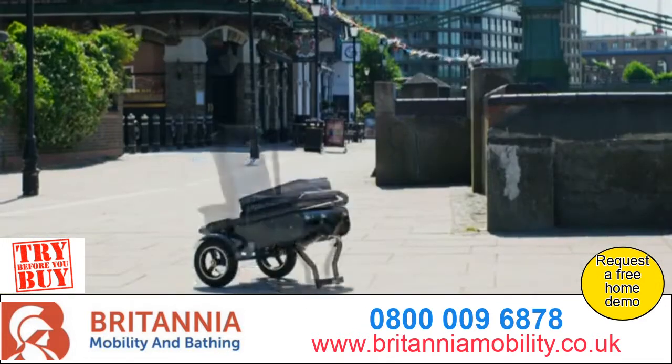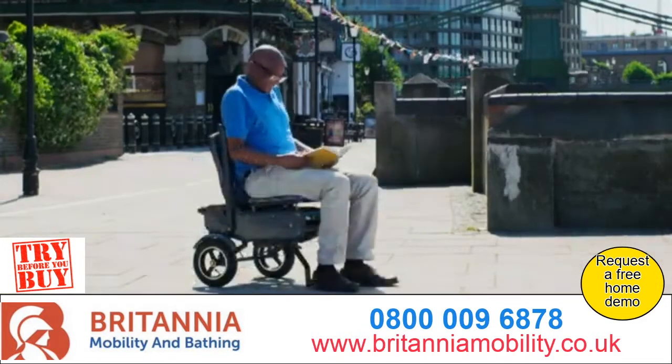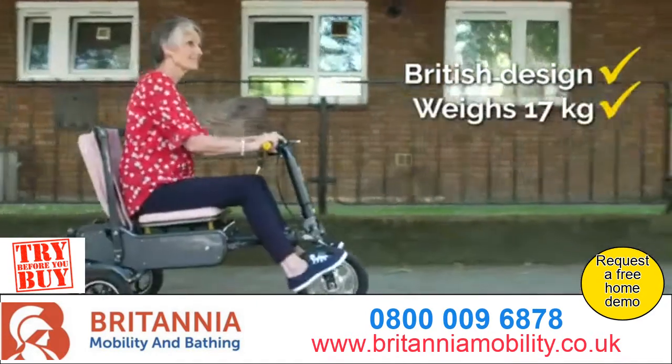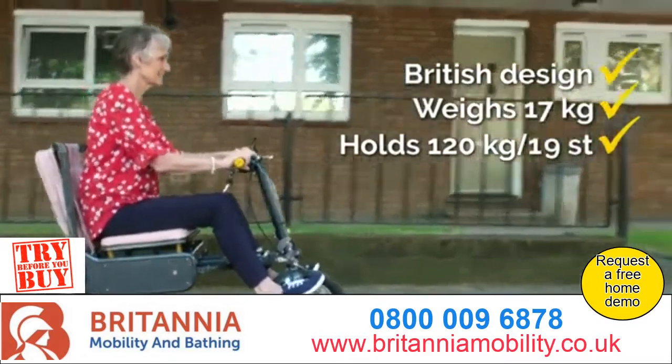It also transforms to a chair, allowing you to rest comfortably. British-designed, the standard far-reach eFoldi weighs just 17 kilograms, but with the ability to hold 19 stone.